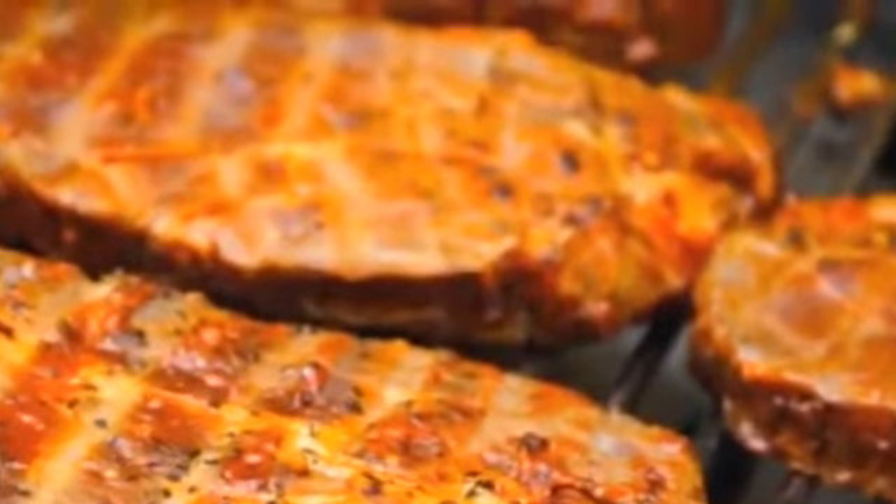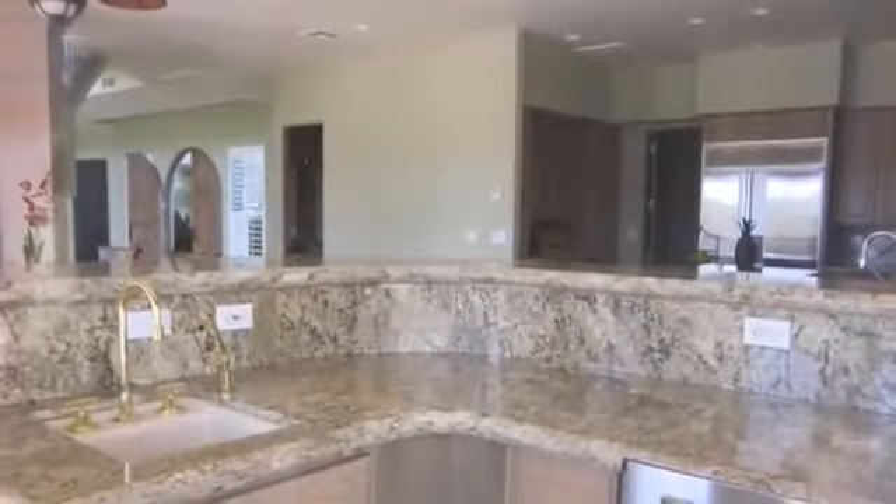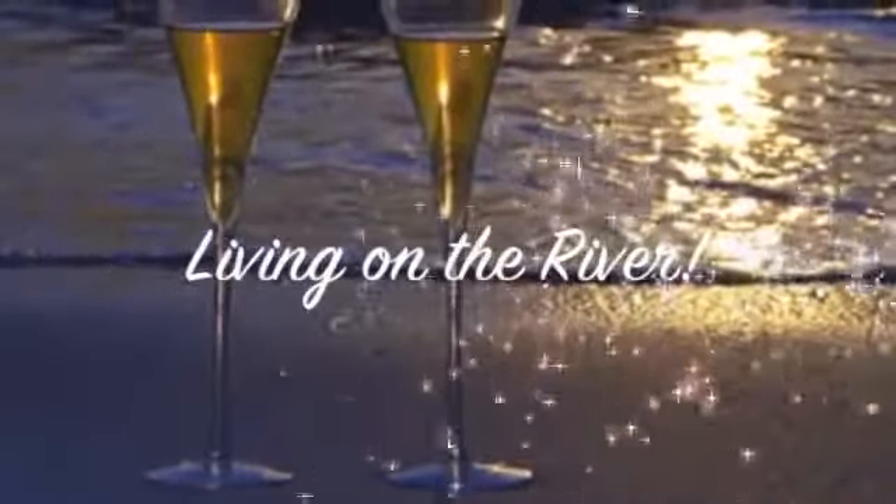Toss a few steaks on the grill in this outdoor kitchen and grab yourself a refreshing cocktail from the wet bar complete with sink, refrigerator, and ice maker — as living on the river doesn't get any better than this.